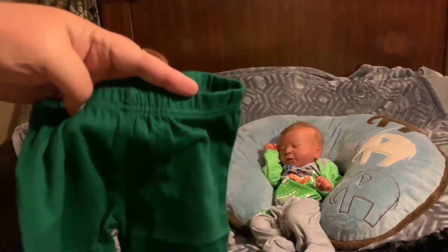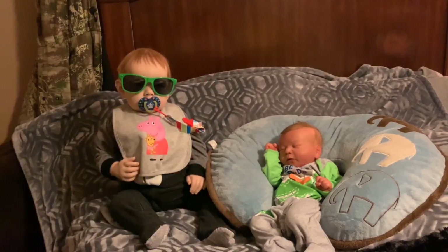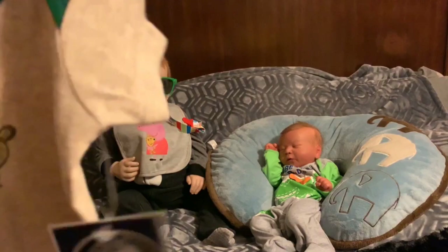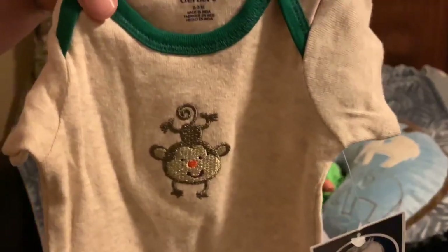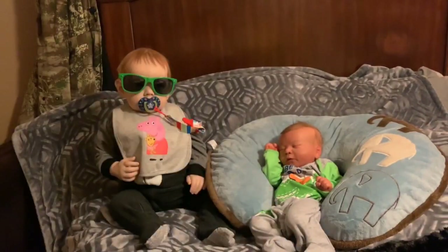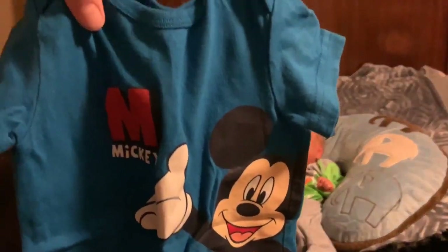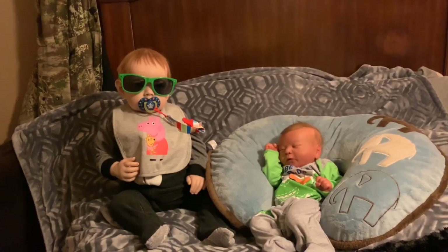Here is a pair of hunter green pants in size zero to three months. All of these little outfits are for Lucas because I have a ton of outfits for Andrew and I'm still building Lucas's wardrobe. Then we have a Gerber onesie, size zero to three months, with a little monkey on the front — it's brown and green and goes with the pants. Then we have a Mickey Mouse romper, also size zero to three months.